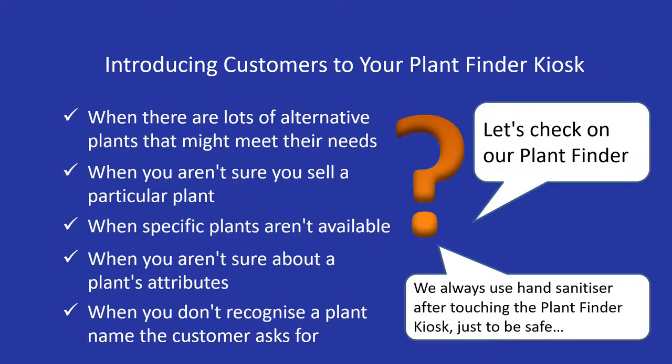And if you bring a customer to the kiosk to help answer their question, you teach them how to use it in future by using it with them.